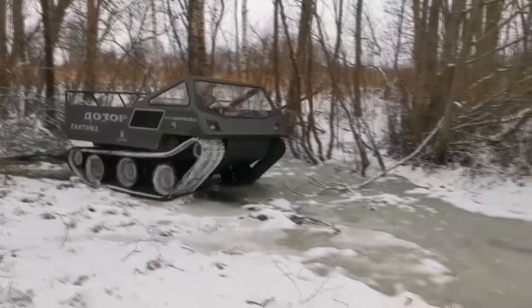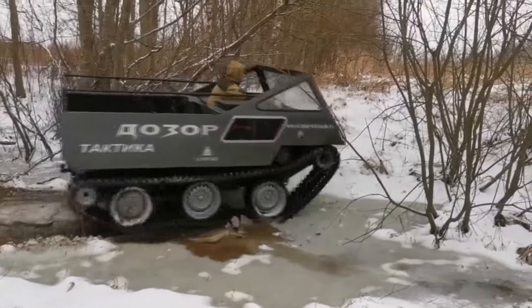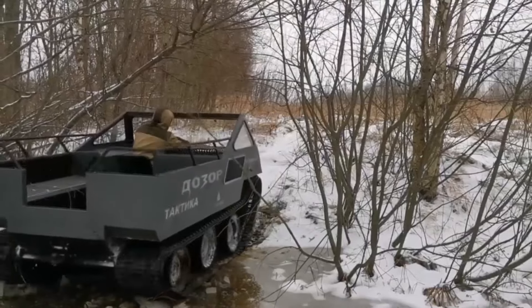Dozer has tracks of an original design of its own production, 425 millimeters wide, and rubber cord suspension of support rollers with a stroke of up to 80 millimeters. The ground clearance is 330 millimeters.